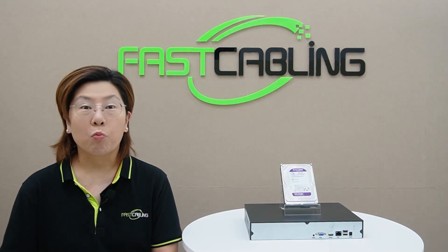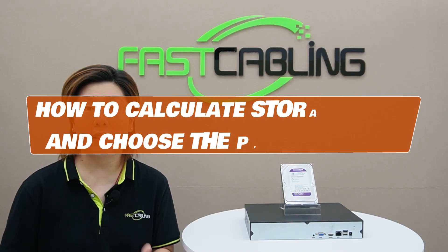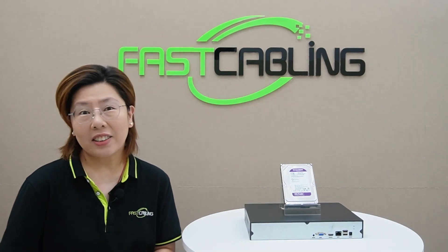So today we're cutting through the confusion. In this video, you'll learn how to calculate your storage needs and choose the perfect hard drive that won't let you down. So let's dive in.